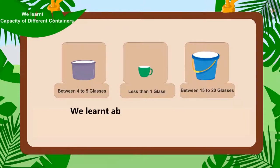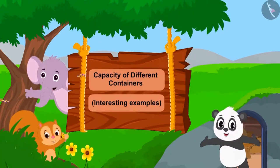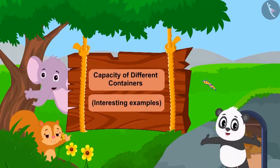We learned about how to estimate the capacity of containers. In this video, we will learn more about it by some interesting examples.